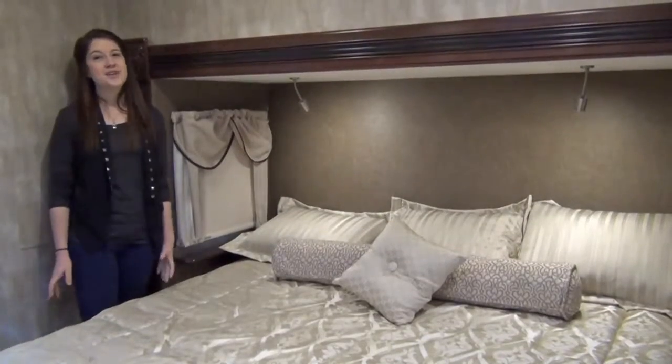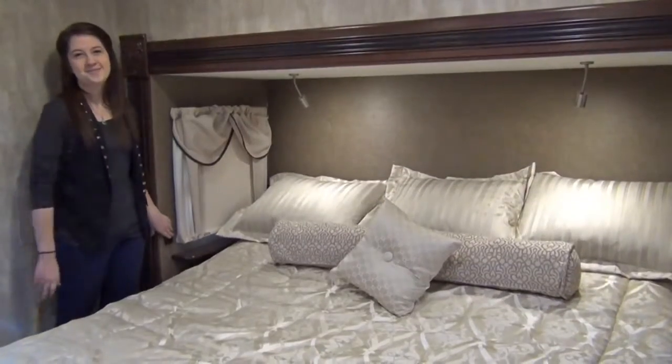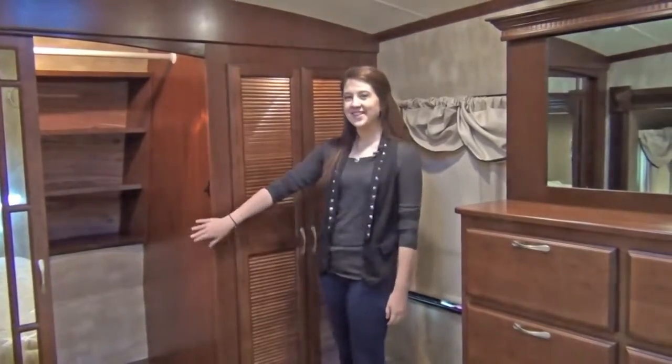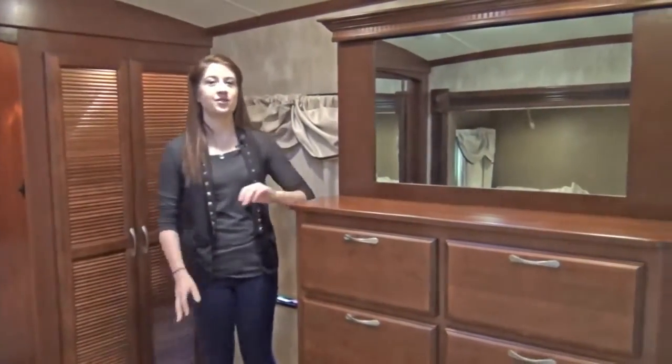The bedroom provides the comforts of home with a king size bed equipped with a flex bed system, as well as a cedar lined closet, washer and dryer connections, and an eight drawer dresser.